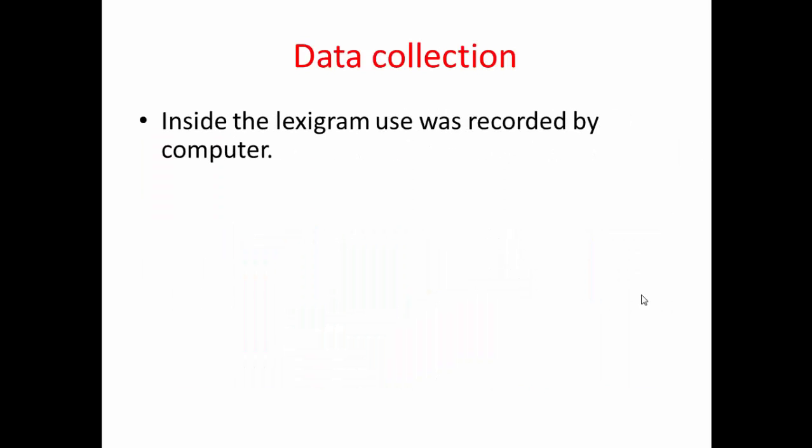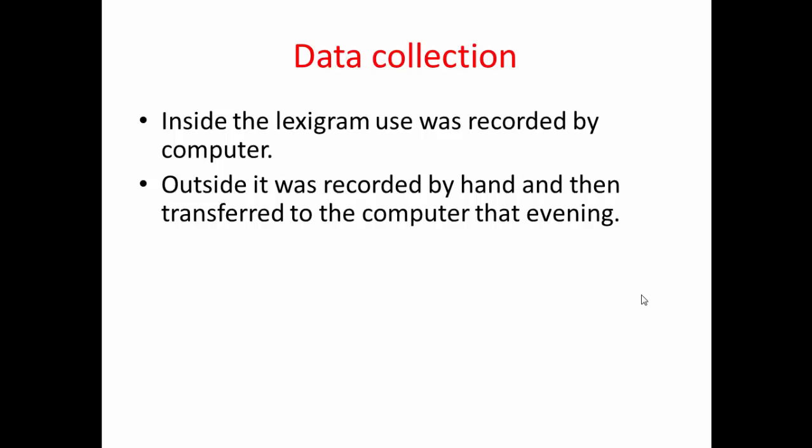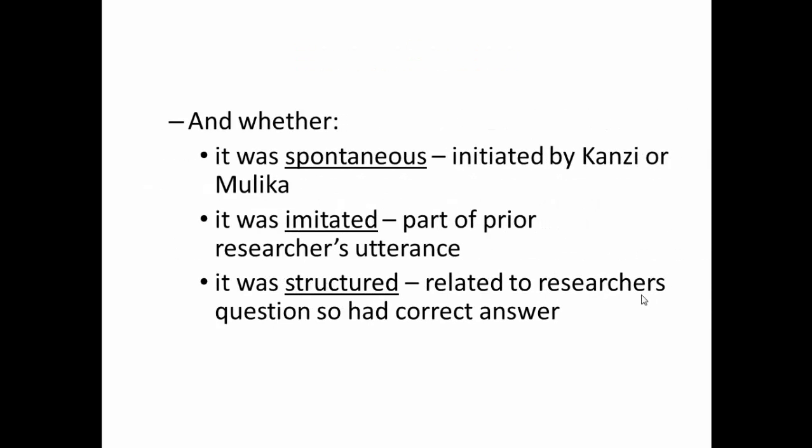In terms of data collection, inside the laboratory the lexigram use was automatically recorded by computer. Outside, across 55 acres, it was recorded by hand by staff, then transferred to the computer each evening. They kept detailed records of when lexigram use occurred, whether it was correct or incorrect within context, and whether it was spontaneous — initiated by Kanzi or Malika — imitated, copying what the researcher said, or structured, meaning they were answering a question posed by the researcher.